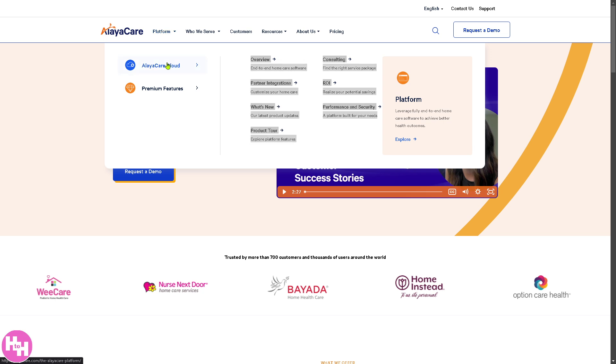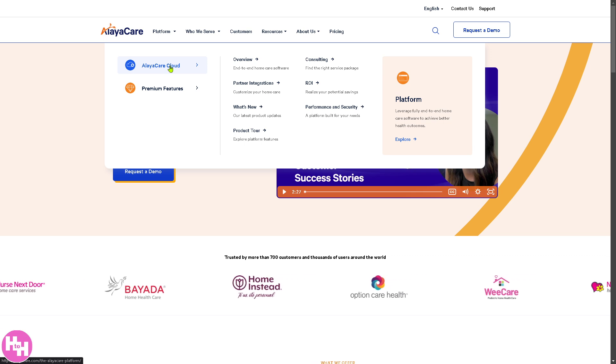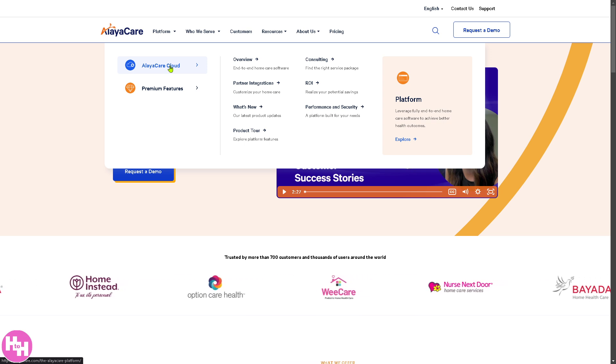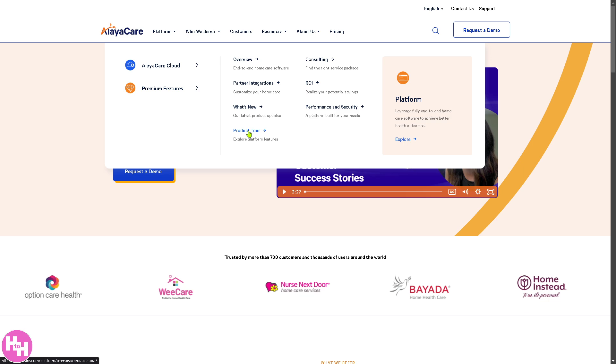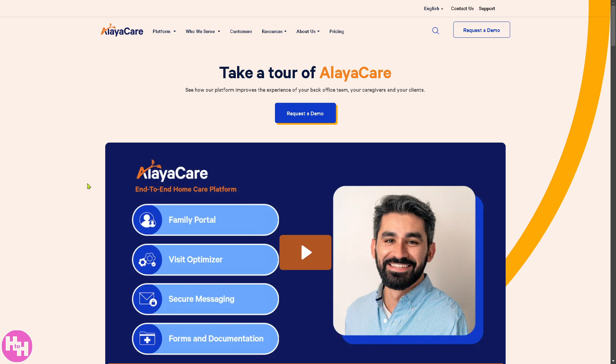AlayaCare Cloud is a cloud-based home healthcare software platform designed to help care providers manage their operations efficiently. It offers a complete solution for home care agencies, nursing services, and personal support workers, combining features for partner integrations. Key features include care planning and clinical documentation with digital records, assessments, and real-time charting, automated staff scheduling and route optimization, integrated invoicing and payment processing, predictive analytics for decision-making, and secure video consultations and remote patient monitoring.